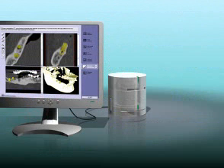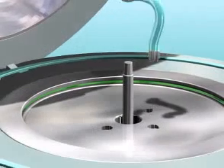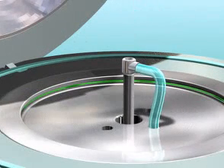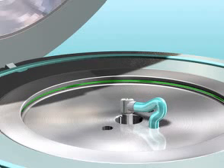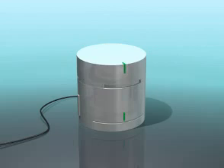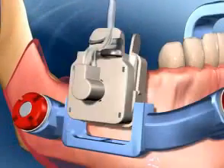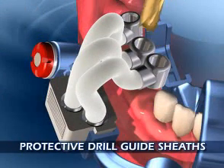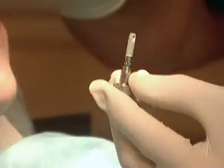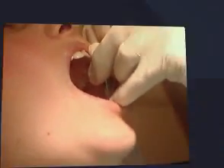After final decisions have been made, the navigation system feeds data to a computerized device that instantly molds protective polymer sheaves. Locked into the frame, they guide the dentist during drilling. It's a safe, accurate, fail-safe implant procedure with perfect results.